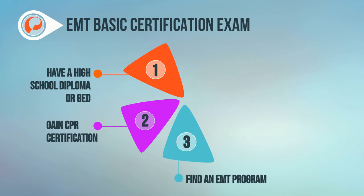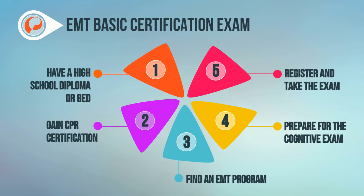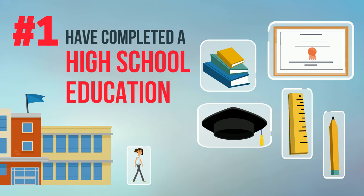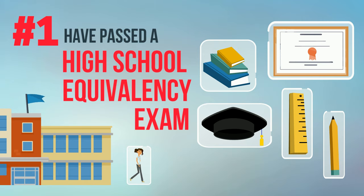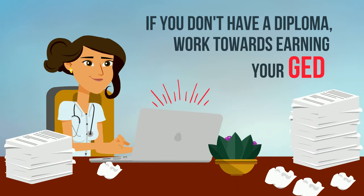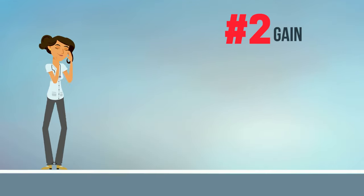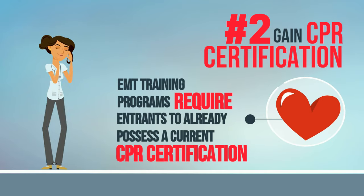In this video, we'll examine the five steps necessary to becoming an EMT, from important prerequisites to passing the EMT basic certification exam. Step 1: While being an EMT doesn't require you to have a bachelor's or associate's degree, you do need to have completed a high school education or passed a high school equivalency exam. If you don't have a diploma, first work towards earning your GED or other equivalency exam.